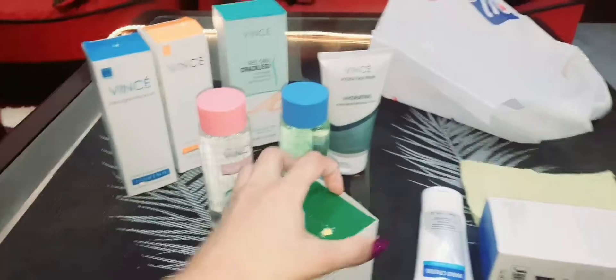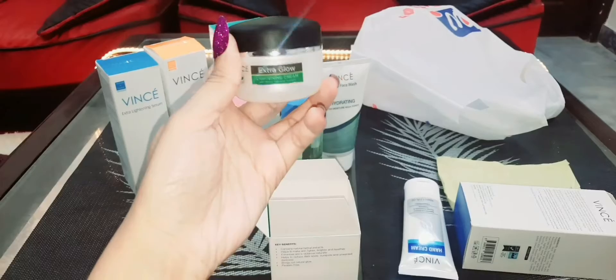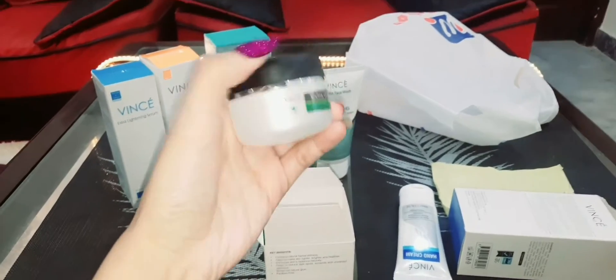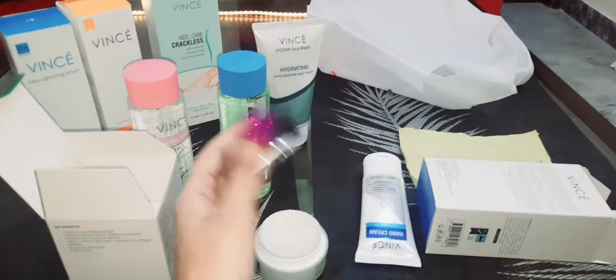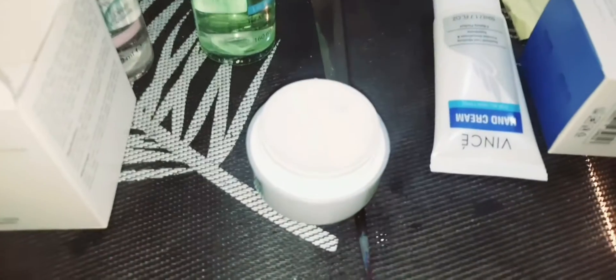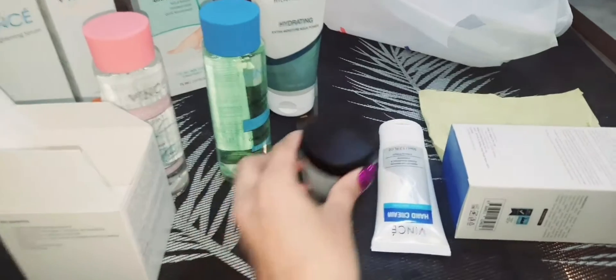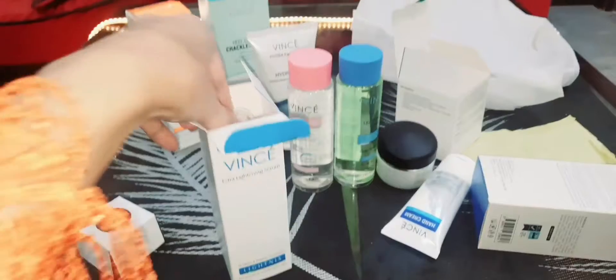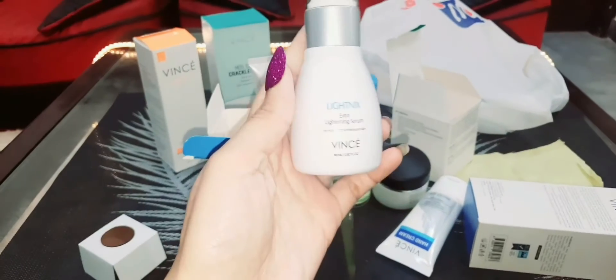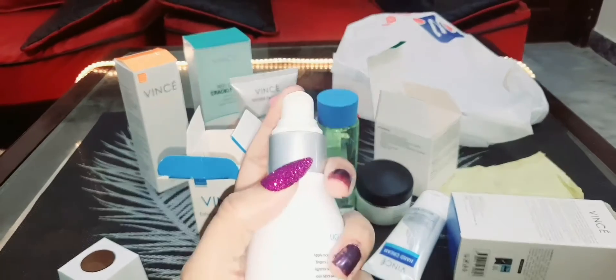This is the extra glow cream I have taken — here is the packaging. Opening it now. This one is also from the packaging. This is the gear — it's a serum. Wow, the packaging is very good!